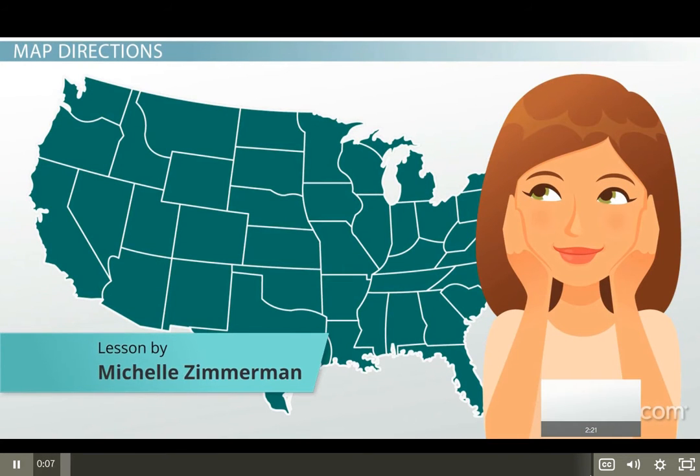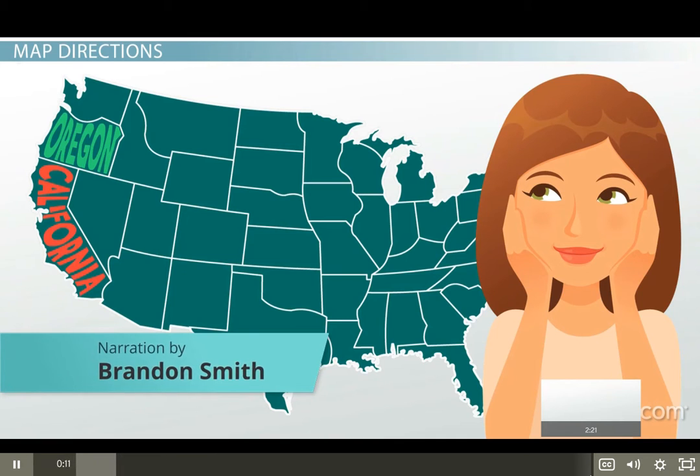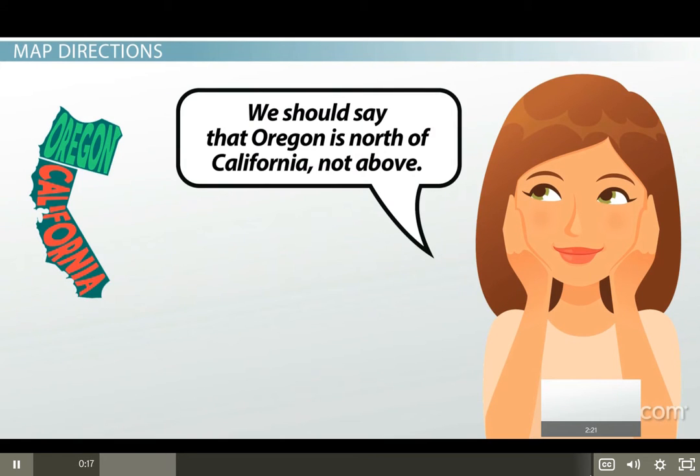Have you ever looked at a map and said that one place was above another, like Oregon is above California? But if you were in California and looked up above your head, you would not see Oregon. We should say that Oregon is north of California, not above.